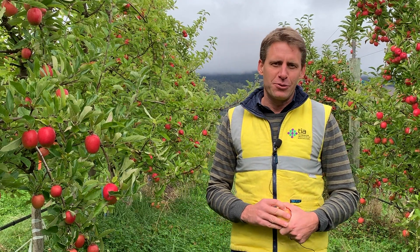Hi, my name is Nigel Swartz. I'm a senior research fellow at the Tasmanian Institute of Agriculture, and we're here at the Rookwood site having a look at our cover crop treatments and what we're trying to implement through this PIPS3 project.